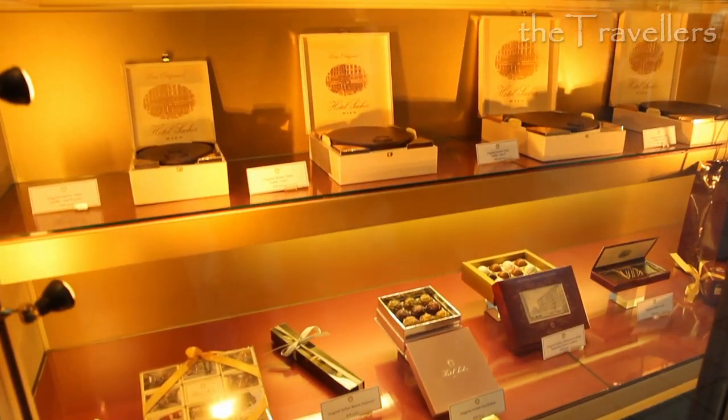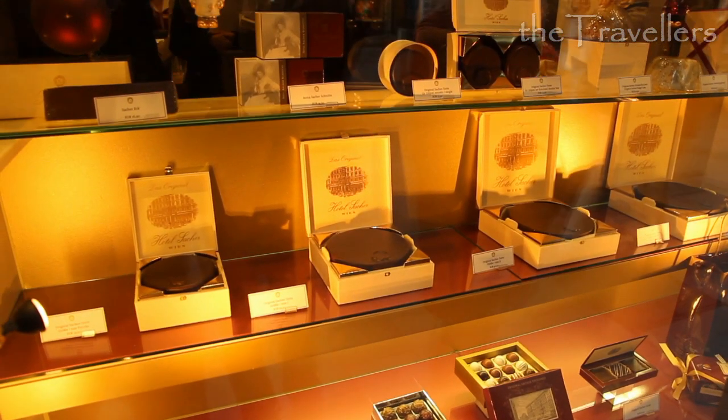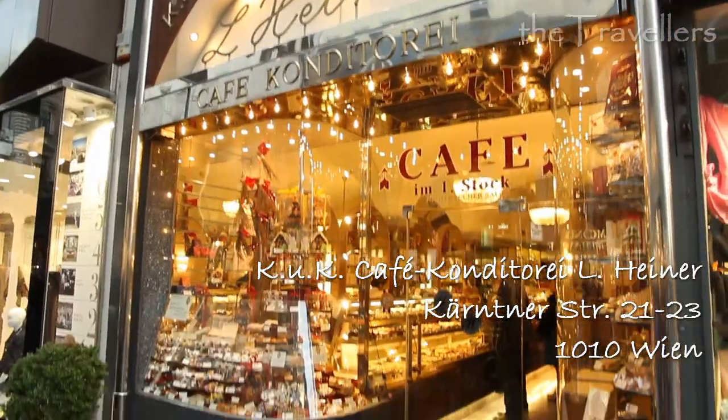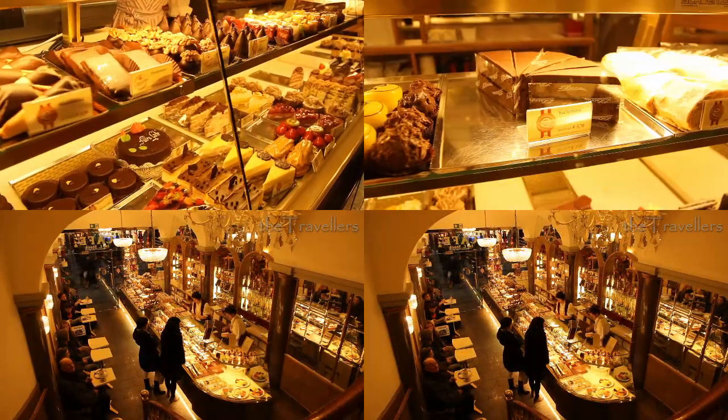Coffee culture and delicious cakes — this is typical for Vienna. When you are in Vienna, you should once try the Sacher cake. But it doesn't have to be in the Café Sacher. This is how the Sacher cake looks like, along with a small brownie.